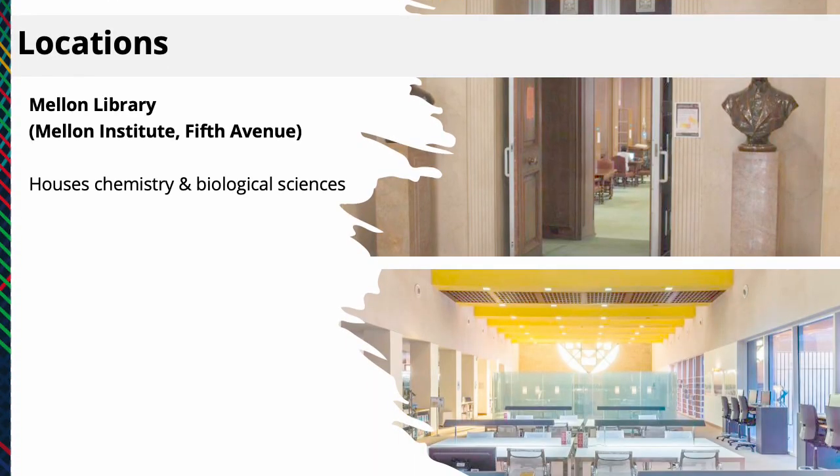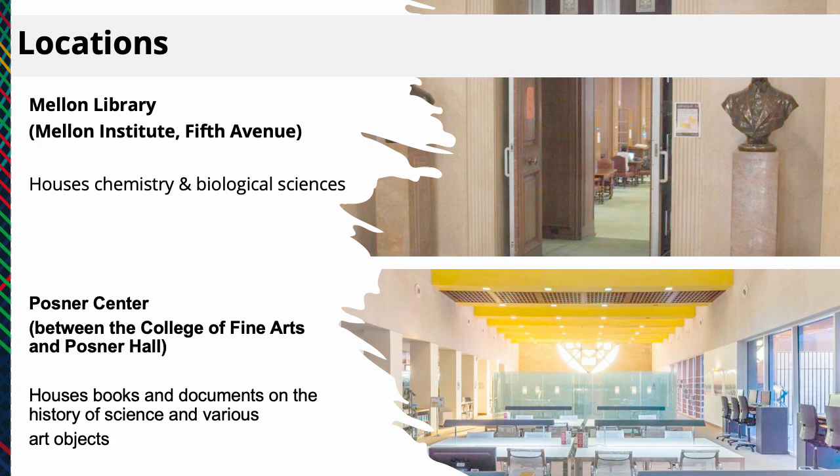Mellon Library in the Mellon Institute building on Fifth Avenue houses Chemistry and Biological Sciences. And Posner Center, between the College of Fine Arts and Posner Hall, houses books and documents on the history of science and various art objects.